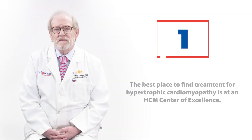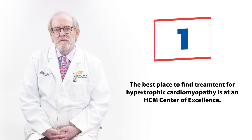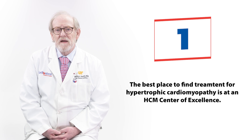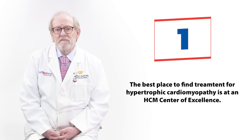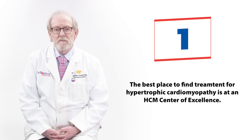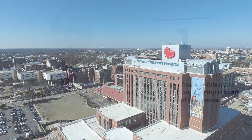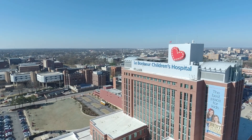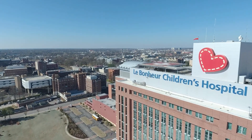HCM centers of excellence, like Le Bonheur Children's Hospital, are the best places to get treatment for HCM because of the high volume of patients with HCM that we see and the high level of expertise that our physicians have, several of whom you've already met today. If you have interest in having your child seen, we would be more than thrilled to have you join us at Le Bonheur Children's Hospital here in Memphis, Tennessee.